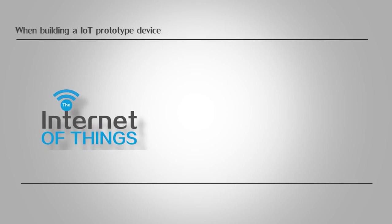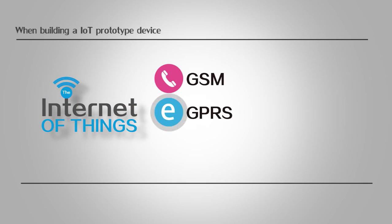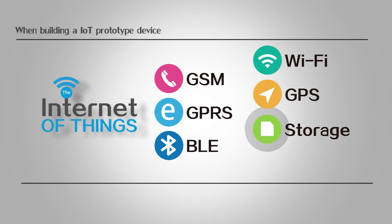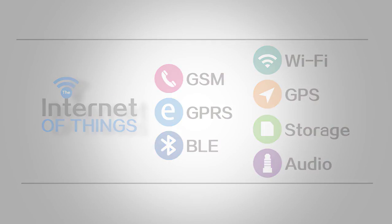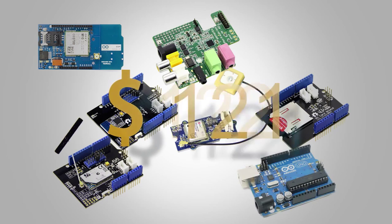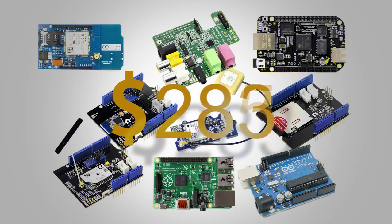When building an IoT prototype device, GSM, GPRS, BLE, Wi-Fi, GPS, storage, and audio functionalities are very important to combine with the main controller platform, such as Arduino, Raspberry Pi, BeagleBone Black, or others.